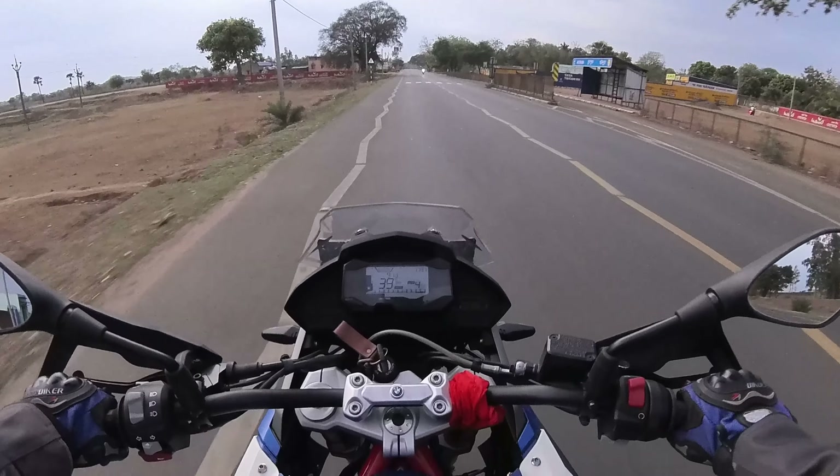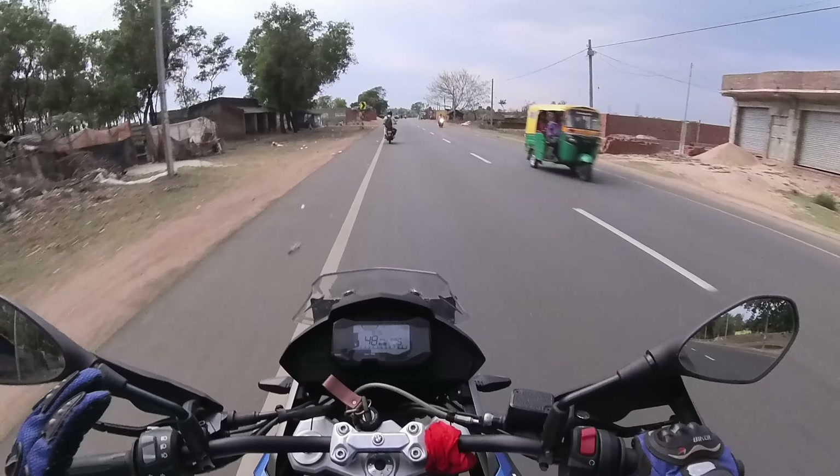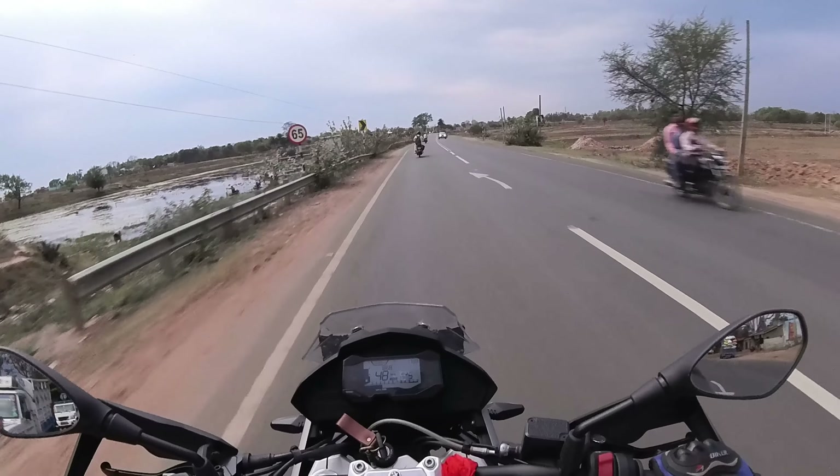Finally I am riding the BMW GS310 - oh my god guys, really a big machine! Awesome experience - very comfortable riding position, guys. The meter console is very informative.